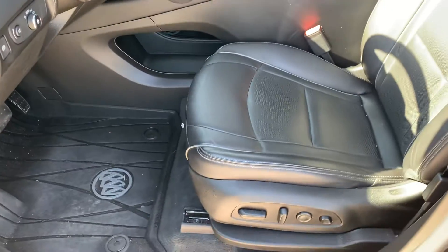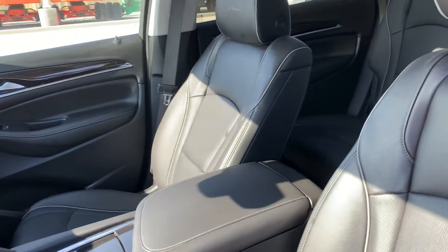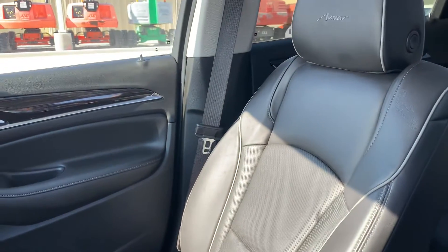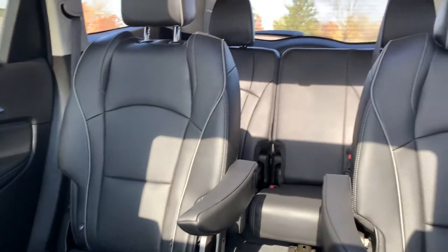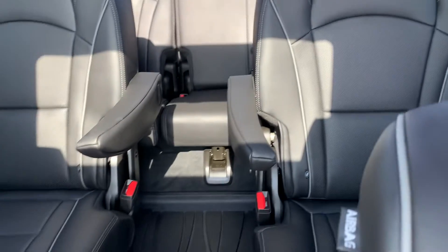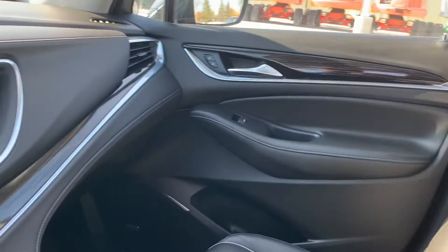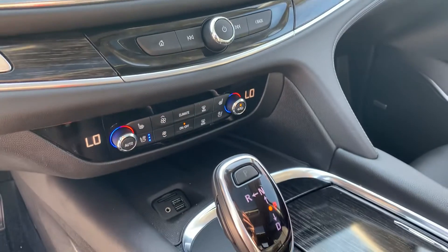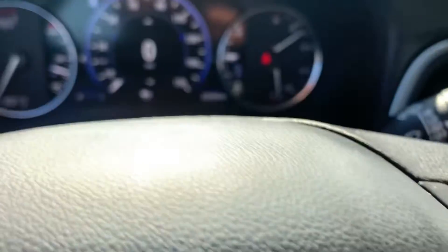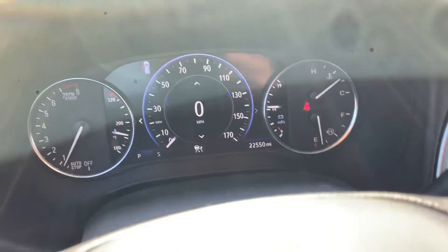I'll show you the inside here quick. Leather interior — everything looks good. Not noticing any smells, any odors, no smoke smell. Climate controls, navigation, heated and cooled seats. 22,550 miles on it.